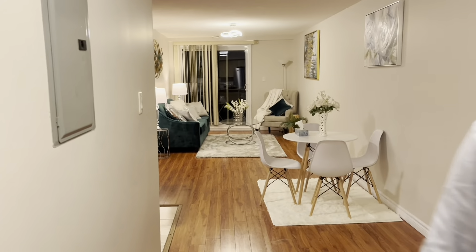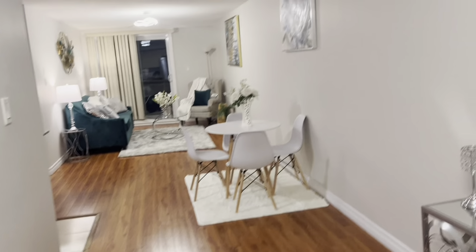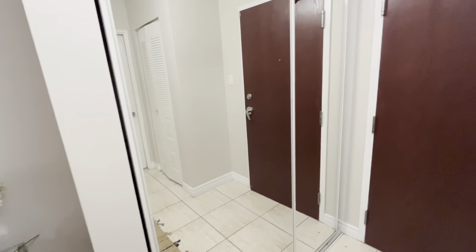Hey guys, thanks for joining me. Come on in, I'll give you a tour of my house. So as you can see, this is the closet right when you enter.